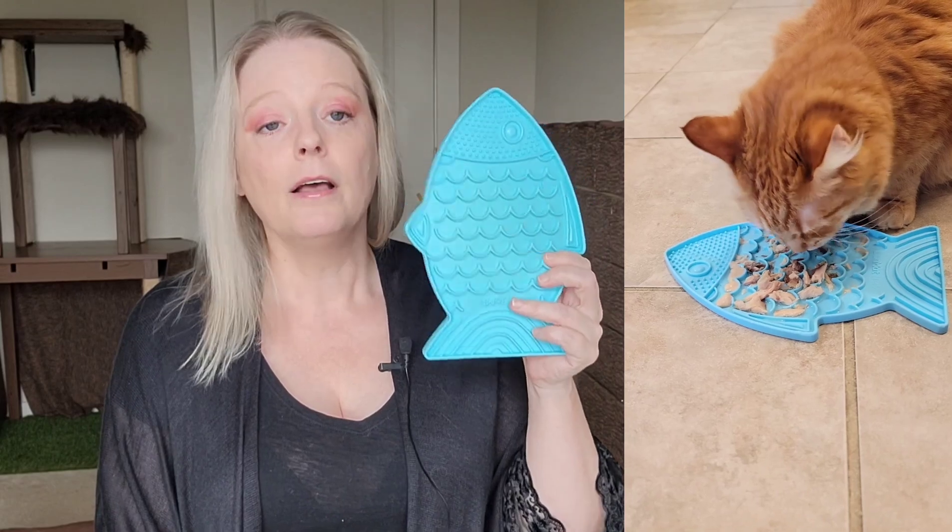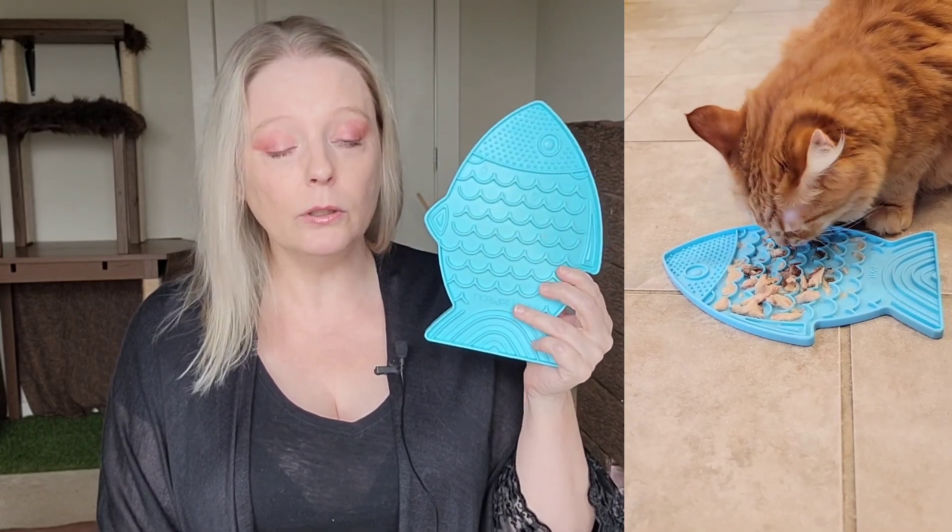Also giving them a licky mat as their last meal for the night. The next thing that I've done is I have special toys that only come out at night.